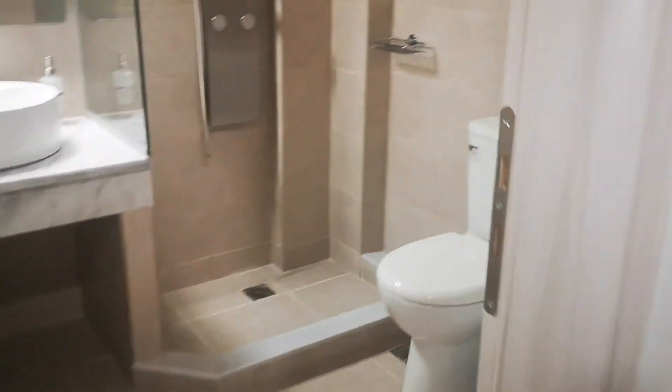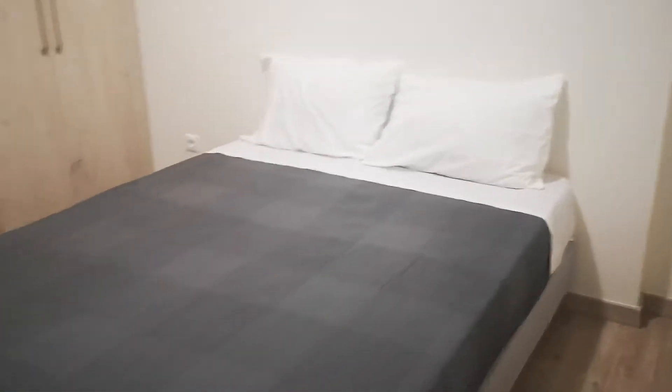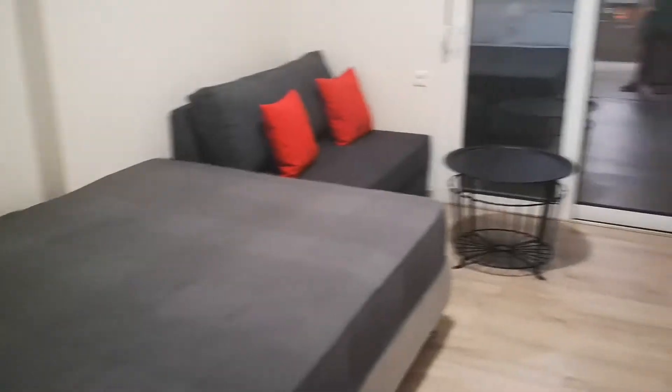Very spacious bathroom and a nice spacious bedroom. Beautiful marble stairs, and this one is the same as the downstairs unit. This is the terrace here.